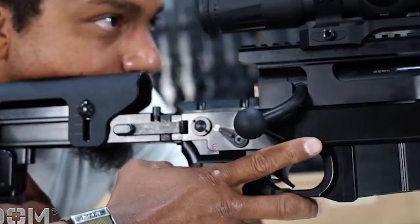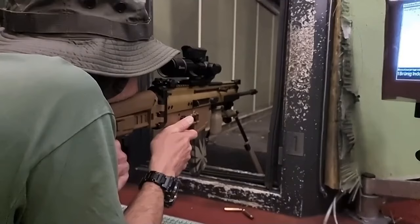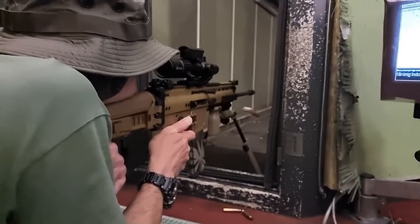Organize the price high to low and you will see this is the most expensive rifle here. But if you have the .338 Lapua Magnum bug, then you know you'll probably need this bolt-action rifle as well.